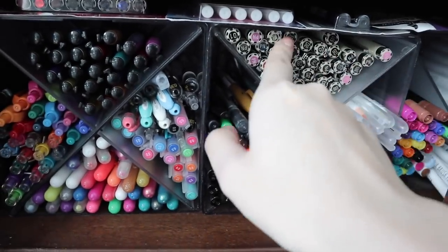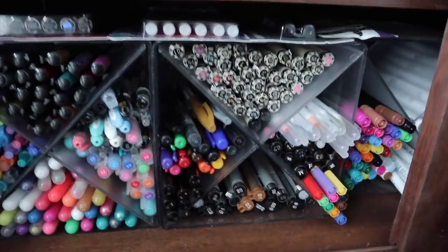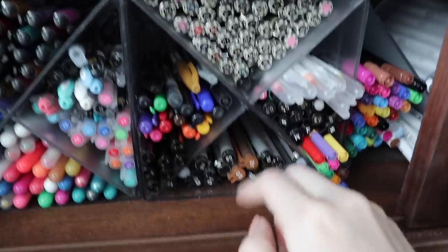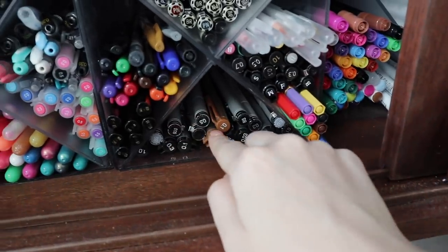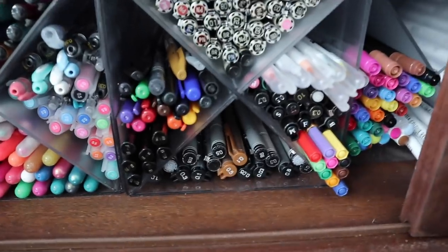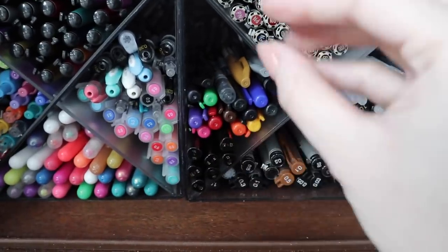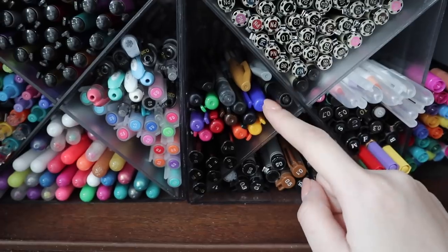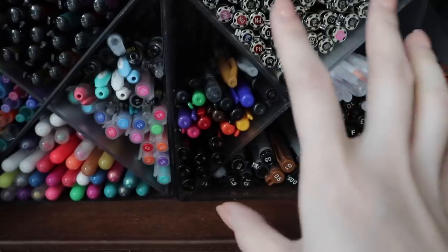Next to it, this cube is like my fineliner cube. So I have all of my Sakura Pigma Microns — seeing them all like this is very overwhelming. I definitely have a problem, but I use them every day so I figure it's justified. The bottom ones here are the Copic fineliners — I use these a lot for when I'm doing art just because they're really good with handling water, so if I need to do watercolor with them these ones are great. On the side here, I actually have my smaller brush pens because I use small brush pens as fineliners sometimes, so I thought it would fit into this cube as well.